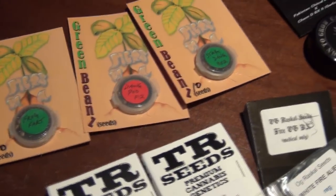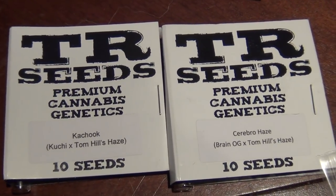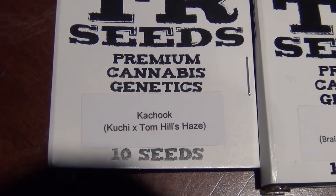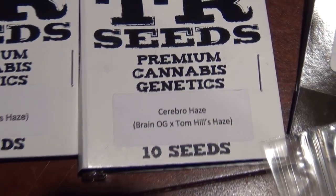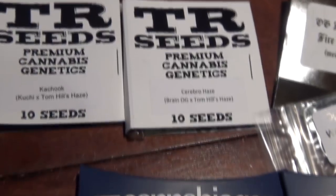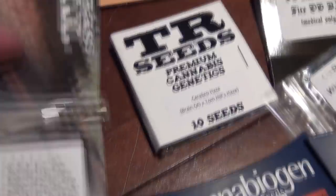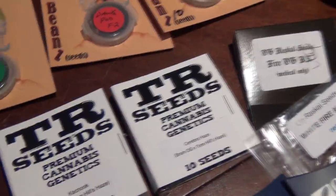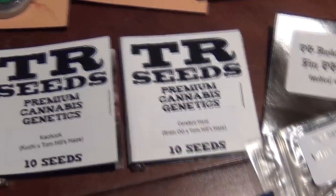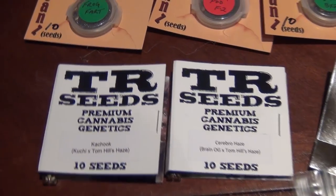Moving on to TR Seeds - I'm not super familiar with them. These were favorite freebies at the Cannabis Cup. We have Chuck Cushy Times, Tom's Hill Haze, and Cerebro Haze - a Brain OG cross with Tom Hills Haze. I emailed the guys afterwards because I counted the seeds in the pack and there's like 15 seeds in each pack - the guy was laughing when I told him. So there's about 30 seeds total. I'll have to look up more info and grow journals on these.